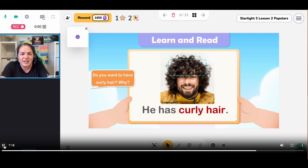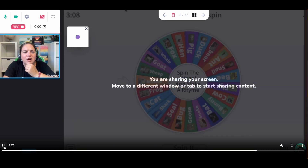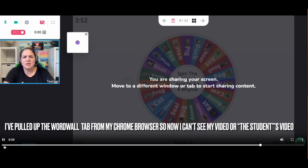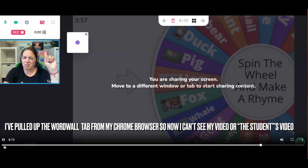I can also share the screen — let's go over to Word Wall, who doesn't love Word Wall. But again, I don't have interaction on the shared screen. I have to go over to here to interact, and I can't see my student at the same time. So sharing screen isn't working for me in this one.